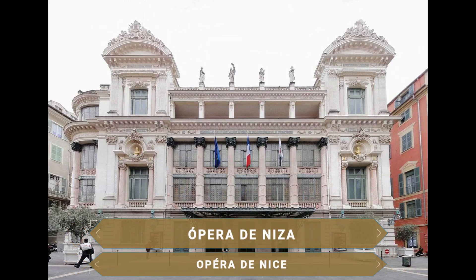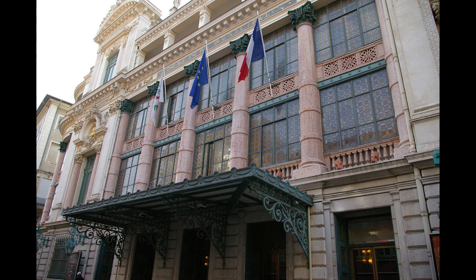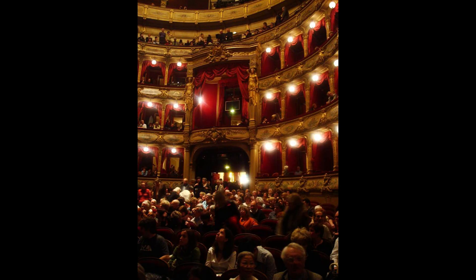La Ópera de Niza es uno de los monumentos más antiguos de la urbe, tras su inauguración en 1885. En su gran sala de estilo barroco se ofrecen espectáculos de teatro, ballet, ópera, música clásica, conciertos y orquestas. Anteriormente, en la misma ubicación, había un edificio de madera de 1776 que era conocido como el Pequeño Teatro de Madera, germen de la actual construcción.